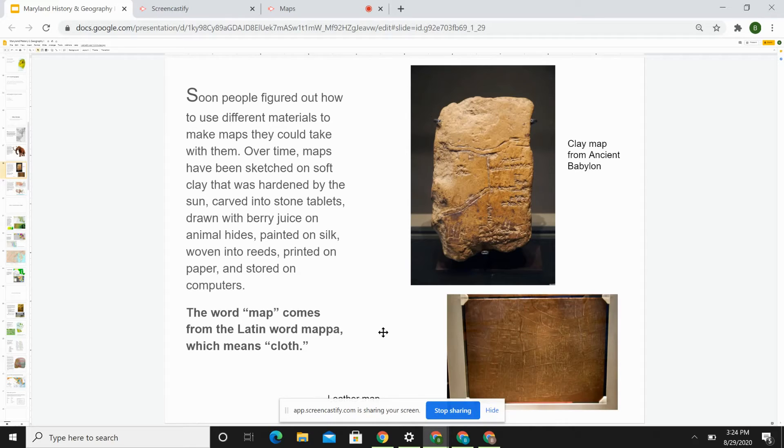You can imagine that as soon as one had cloth — whether it be animal hide or woven cloth — that would have been a wonderful place on which to draw a map. Up here we see a clay map from ancient Babylon, maybe as old as the Tower of Babel we heard about last year. And here we have a leather map where the streets and houses have been embossed into the leather.